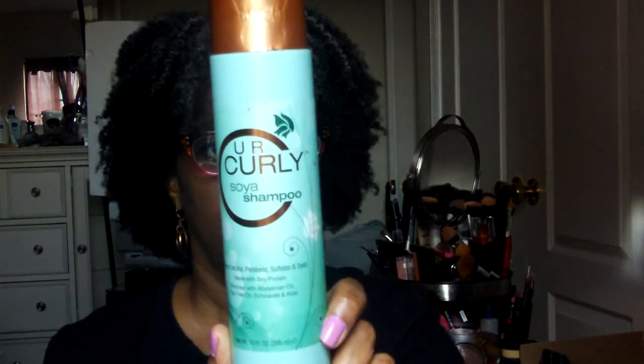Now if we go even further, here is what it looks like. I believe there are supposed to be four full-size items in here. The first thing I'm going to show you is this item here — it is the Soya shampoo. I don't think we've gotten any full-size items from this company before, so this would be something nice to try. It's free of alcohol, parabens, sulfates, and dyes. It's the Your Curly Soya shampoo.